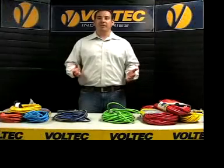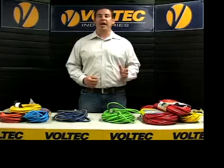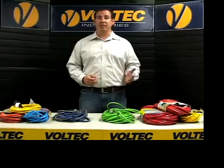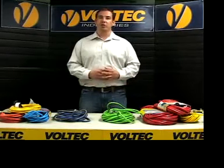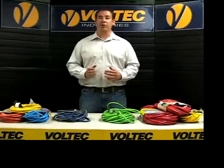Here are a few other things to be aware of. In the USA, where the domestic voltage is 120 volts, the National Electrical Code, or NEC, prohibits the use of an extension cord in a 20 amp circuit unless they are of 16 American wire gauge or larger.